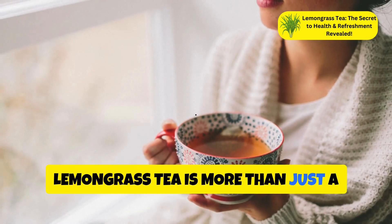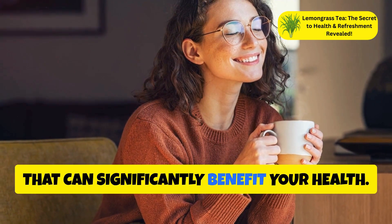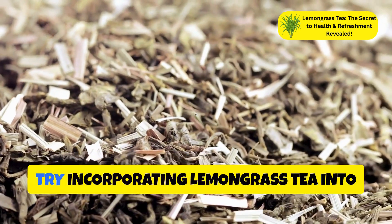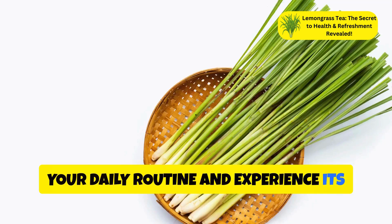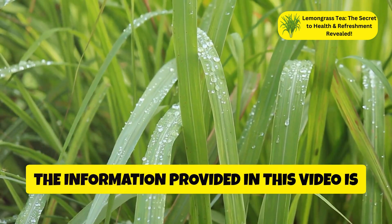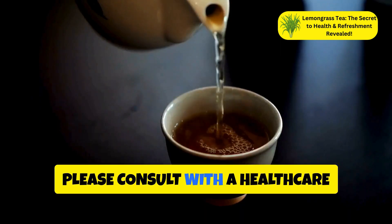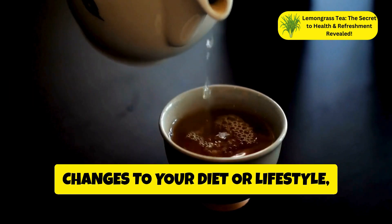Lemongrass tea is more than just a fragrant beverage — it's a potent elixir that can significantly benefit your health. From aiding digestion to reducing inflammation, the advantages of this herbal tea are impressive. Try incorporating lemongrass tea into your daily routine and experience its multiple health benefits. Please note: the information provided is for educational purposes only and is not intended as medical advice. Consult with a healthcare professional before making any significant changes to your diet or lifestyle, especially if you have existing health conditions.